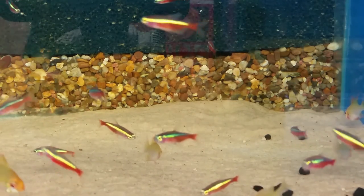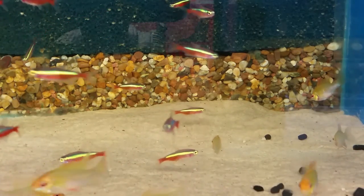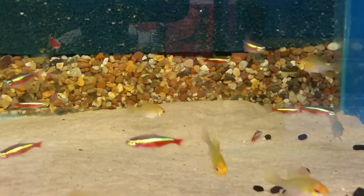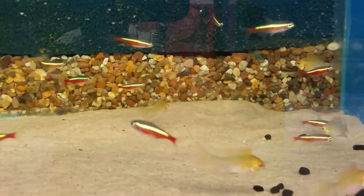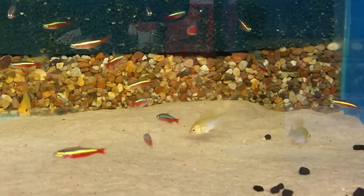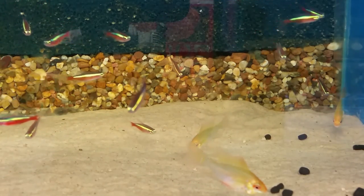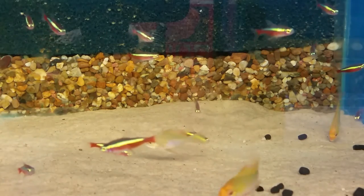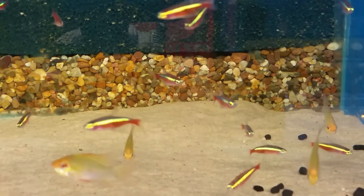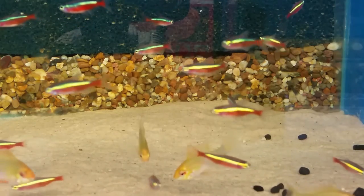As mentioned, they're a shoaling fish so you want a bare minimum of 10, but personally I'd say a minimum of 25 or more. Across many websites the average recommended number tends to be around 10 as a reasonable minimum. With that said, I think that just about covers this Species Sunday on the Cardinal Tetra. Thank you all very much for watching — as always, stay sexy out there and I'll see you in another video soon!